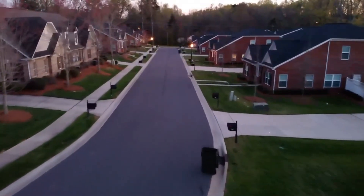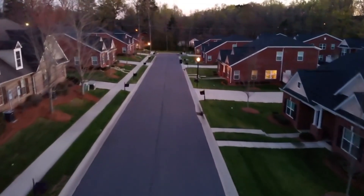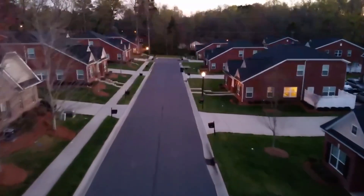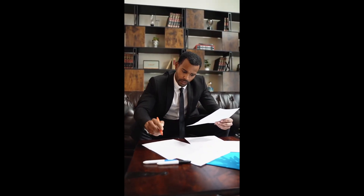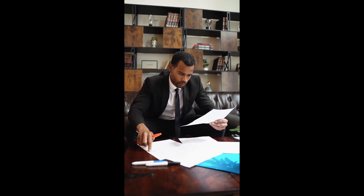Are you looking to invest in 3- and 4-unit properties using an FHA loan? Then it's important to know about the FHA Self-Sufficiency Rule. The FHA Self-Sufficiency Rule states that at least 75% of the total rental income from the property be used to cover the mortgage payment.